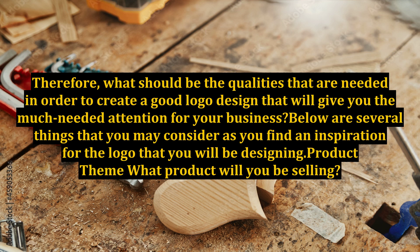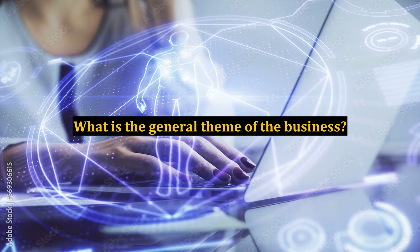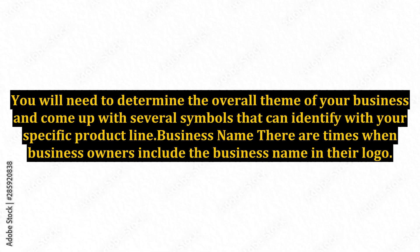Product theme: What product will you be selling? What is the general theme of the business? You will need to determine the overall theme of your business and come up with several symbols that can identify with your specific product line.